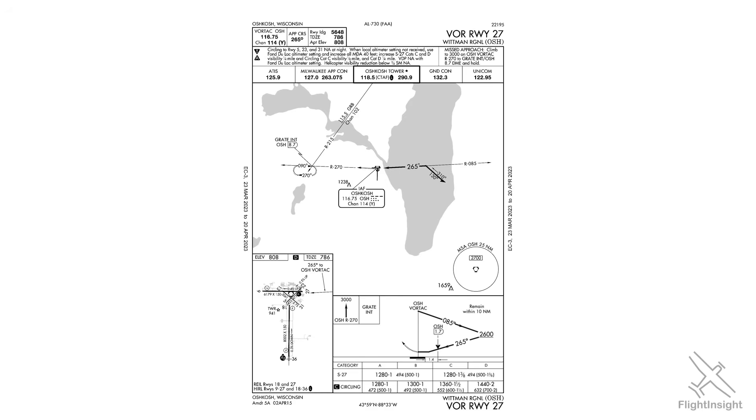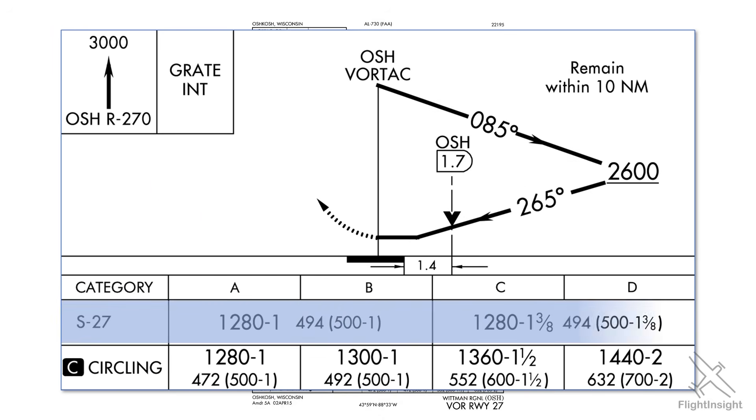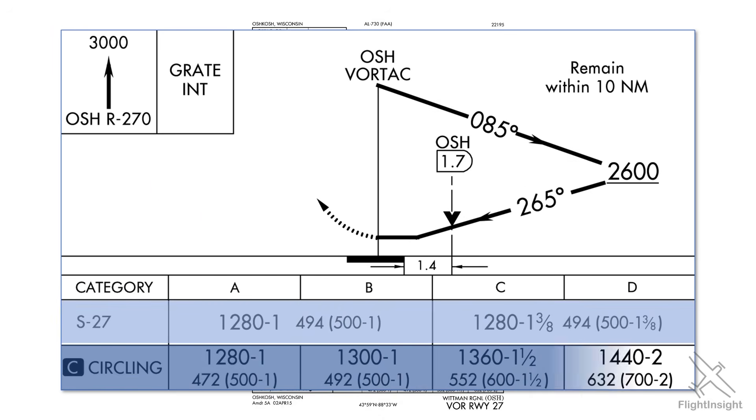Figuring out your minimums on a basic instrument approach like a VOR here in Oshkosh, Wisconsin isn't too hard. There are two options: either the straight-in approach to Runway 27 or the circling approach. In both cases, the minimums for a Cat-A aircraft like a Cessna 172 are 1,280-foot ceilings with one statute mile of visibility.